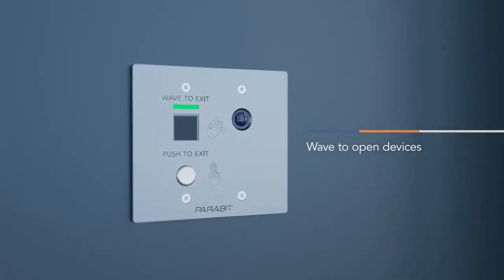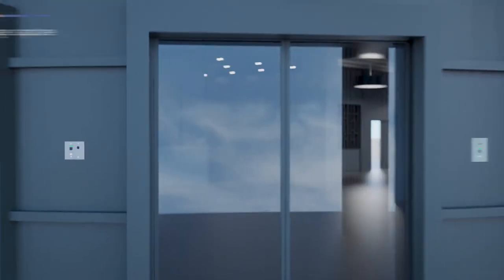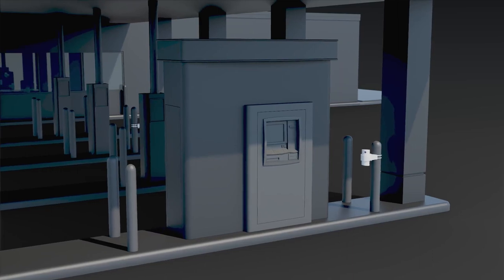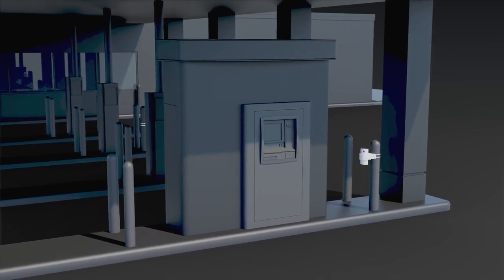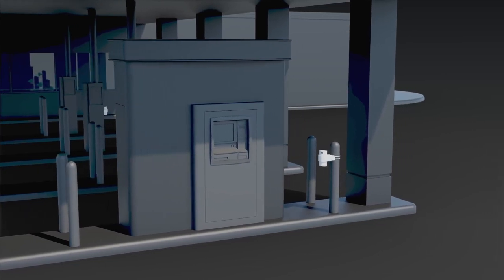Parabit double and triple gang wave to open switch devices integrate modular camera sensors for unobstructed facial image capture at access points and along corridors. Parabit secures drive-up services by simultaneously capturing faces, supporting facial analytics and license plates supporting LPR.